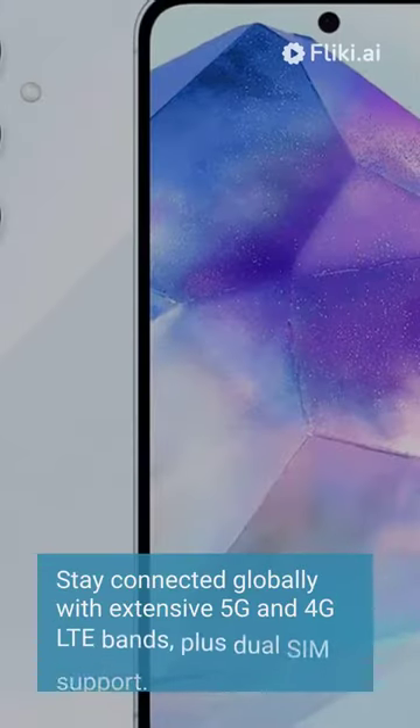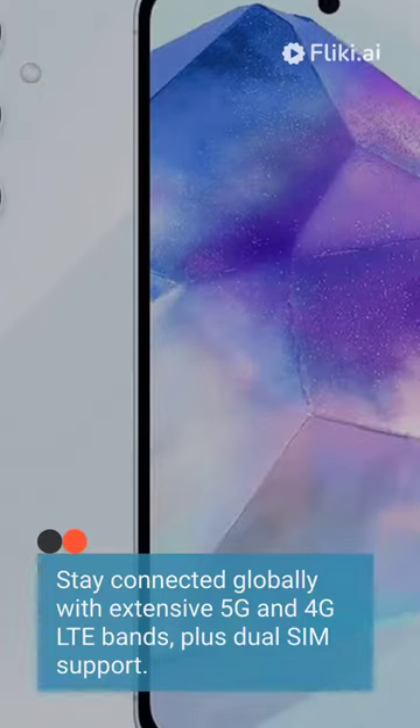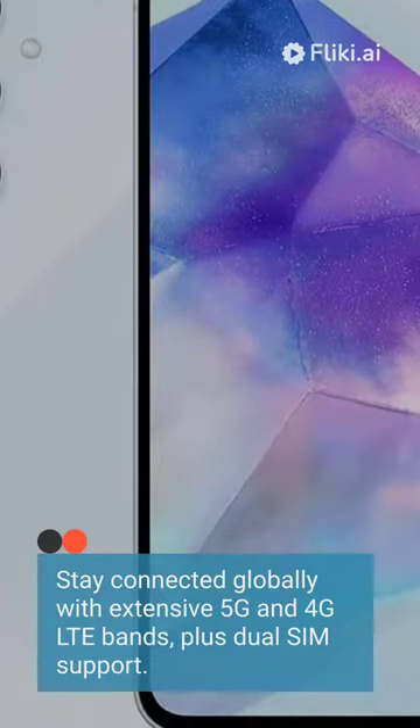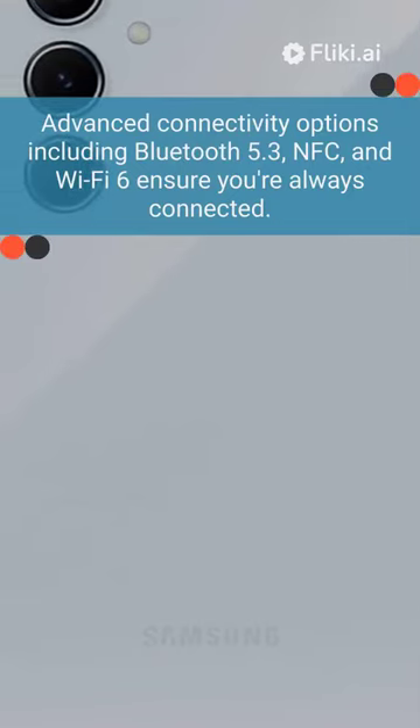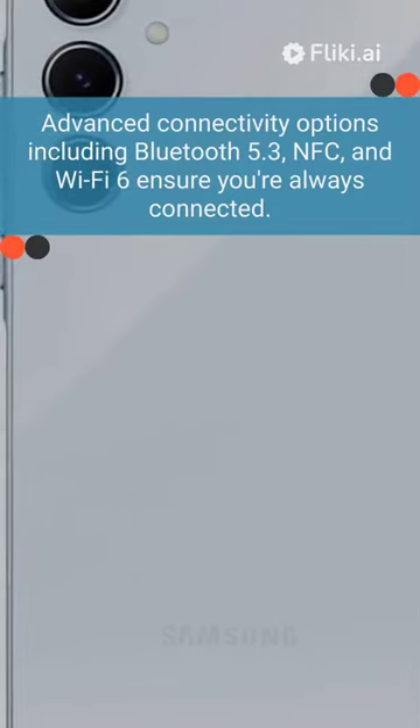Stay connected globally with extensive 5G and 4G LTE bands, plus dual SIM support. Advanced connectivity options including Bluetooth 5.3, NFC, and Wi-Fi 6 ensure you're always connected.